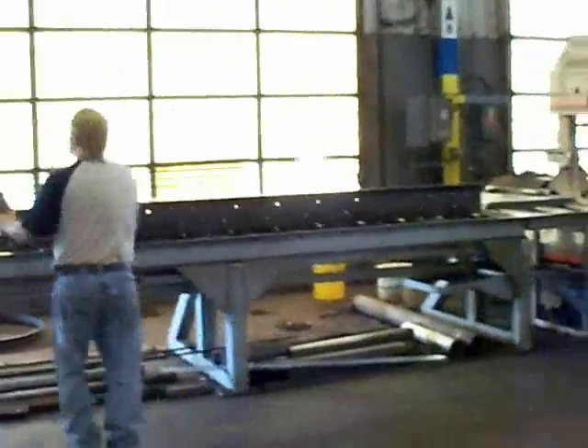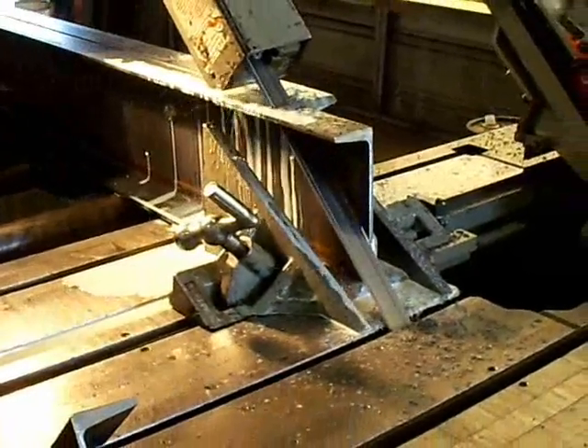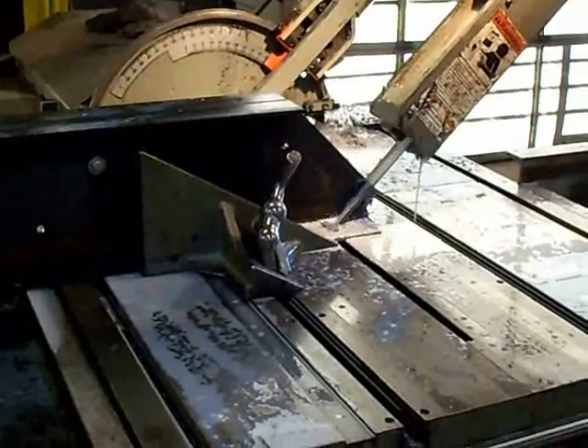This side of our shop is used for smaller projects and weldments. Just about every job we do is unique — we rarely make the same item twice. Our automated bandsaw cuts with controlled speed and pressure, and here it is shown in fast forward as well.